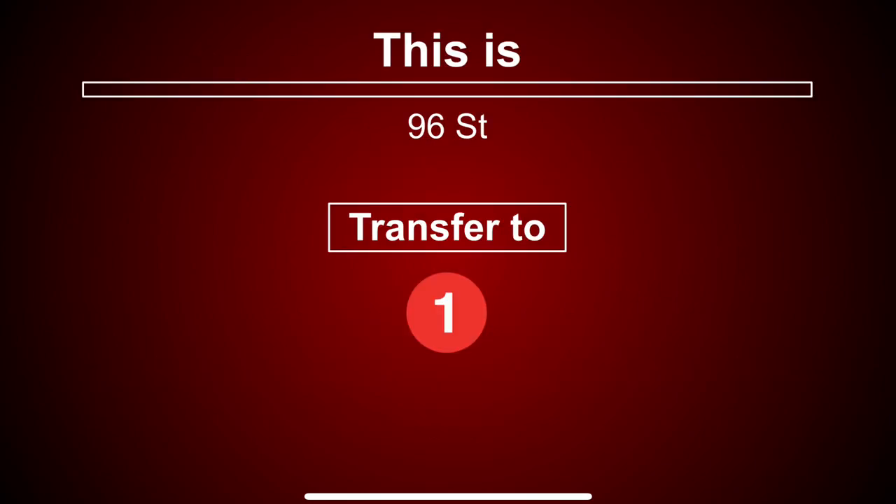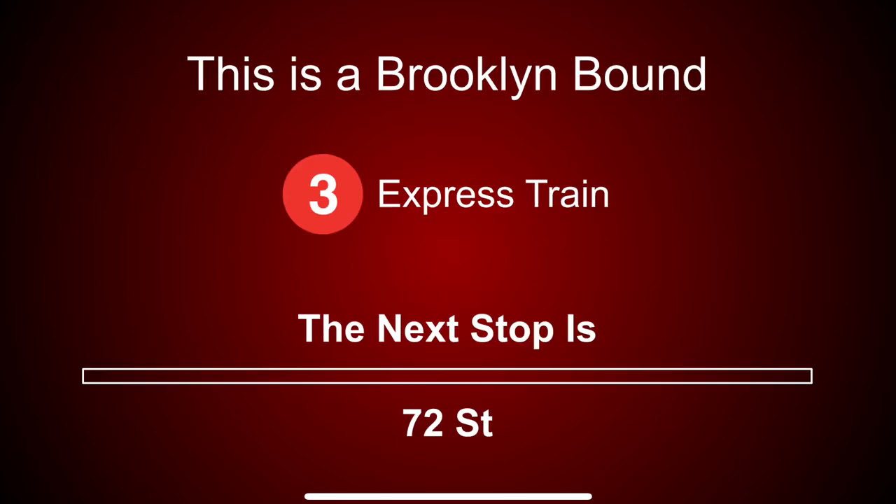This is 96th Street. Transfer is available to the 1 train. This is a Brooklyn-bound 3 express train. The next stop is 72nd Street.